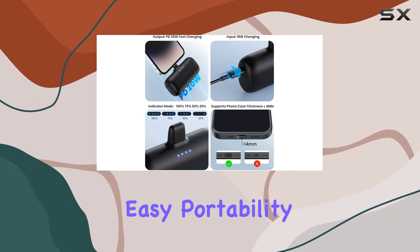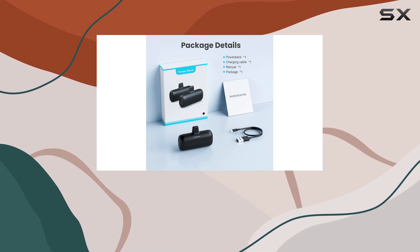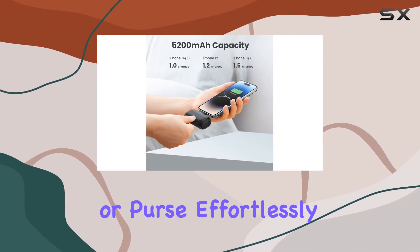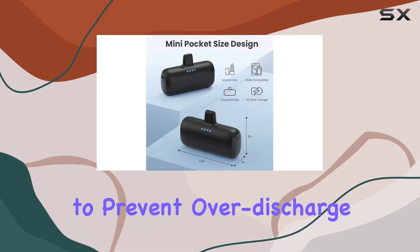The pocket-size design is as convenient as it gets, resembling a lipstick for easy portability. No cords to deal with, making it a mess-free solution you can slip into your pocket or purse effortlessly.